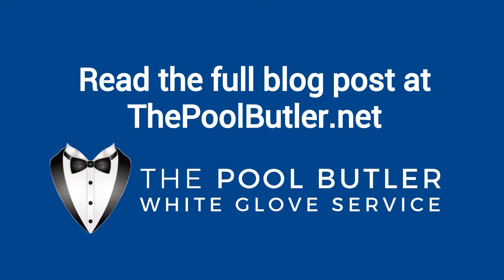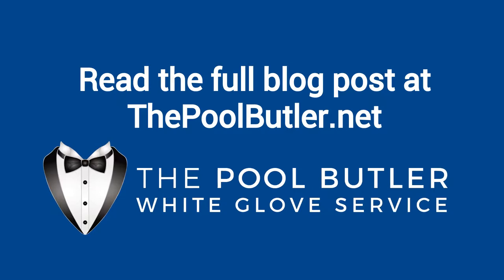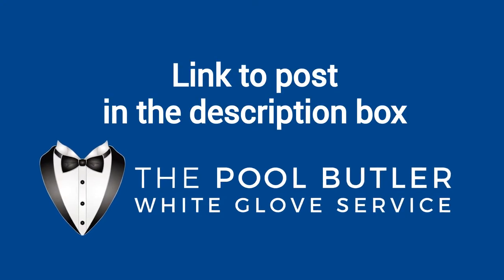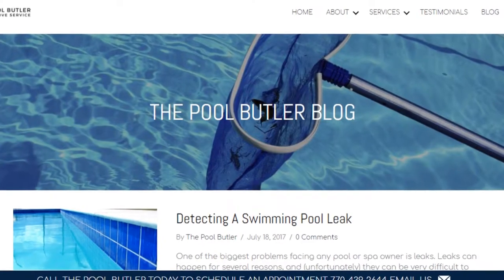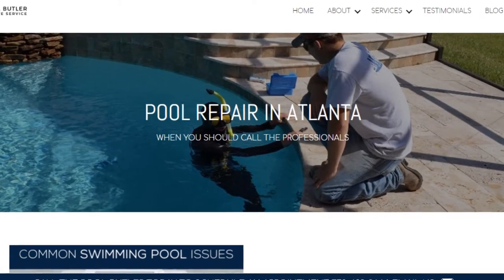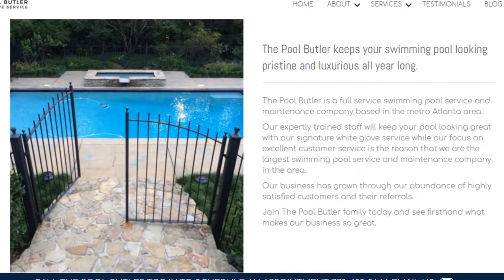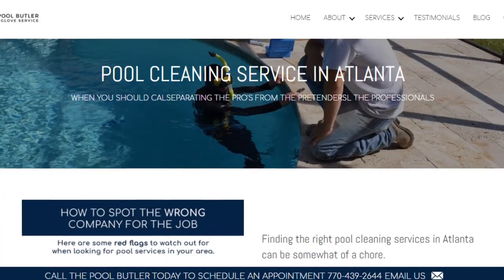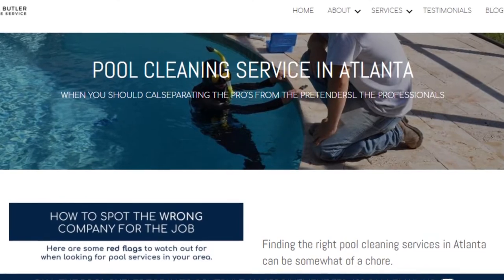You can read the full blog post entitled Signs Your Swimming Pool Needs Professional Repairs on our website at thepoolbutler.com. We have a link directly to this post under the video in the description box. In addition to our blog, be sure to check out the rest of the Pool Butler website. We have over six sections dedicated to helping you learn more about us and why we are the absolute best choice for all of your swimming pool maintenance, cleaning, and repair needs in Atlanta.